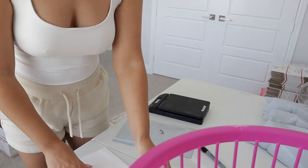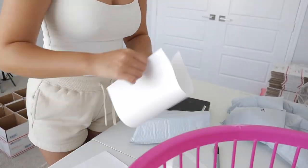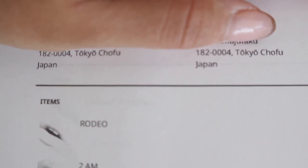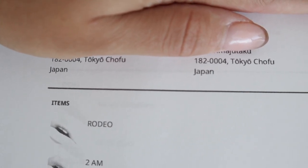My first Japan order! This is so crazy — thank you so much to whoever ordered this. I just realized I didn't even show you guys what I sell, so let me give you a little rundown.